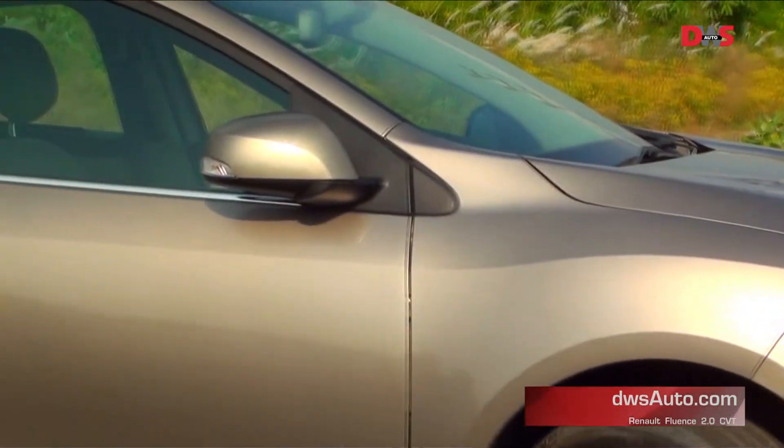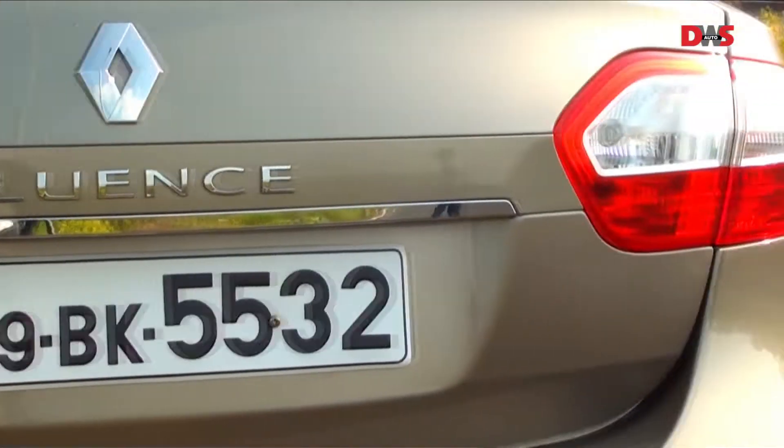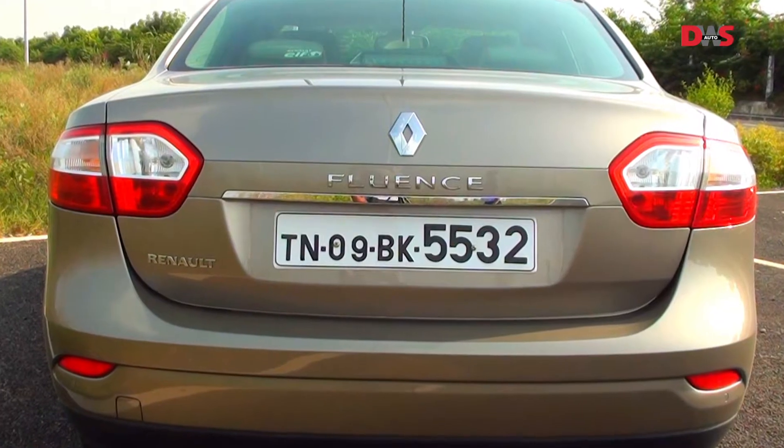Even in profile, the car has a smooth, flowing, classy design. The high-set boot and wrap-around tail lamps give it an elegant look.